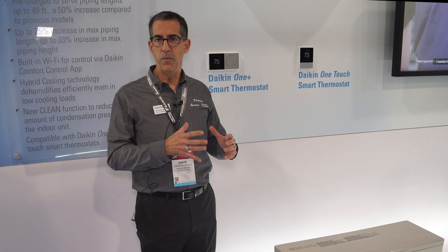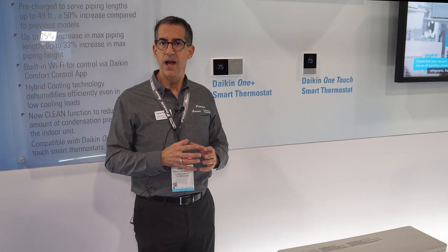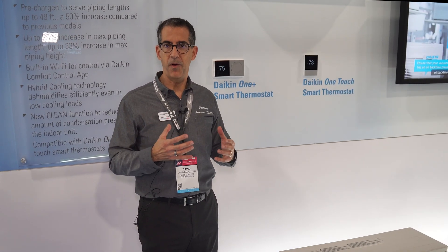That's really important to the homeowner because this thermostat has the capabilities of connecting with any of our traditional unitary products that are ducted, as well as some of our mini-split products.